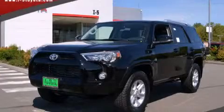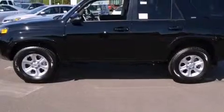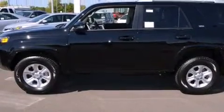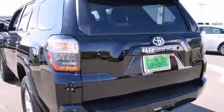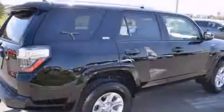This is a brand new 2014 Toyota 4Runner SR5, for when safety, size, and space are of importance. It has a 4.0 liter 6-cylinder engine, a 5-speed automatic transmission, and 4-wheel drive.